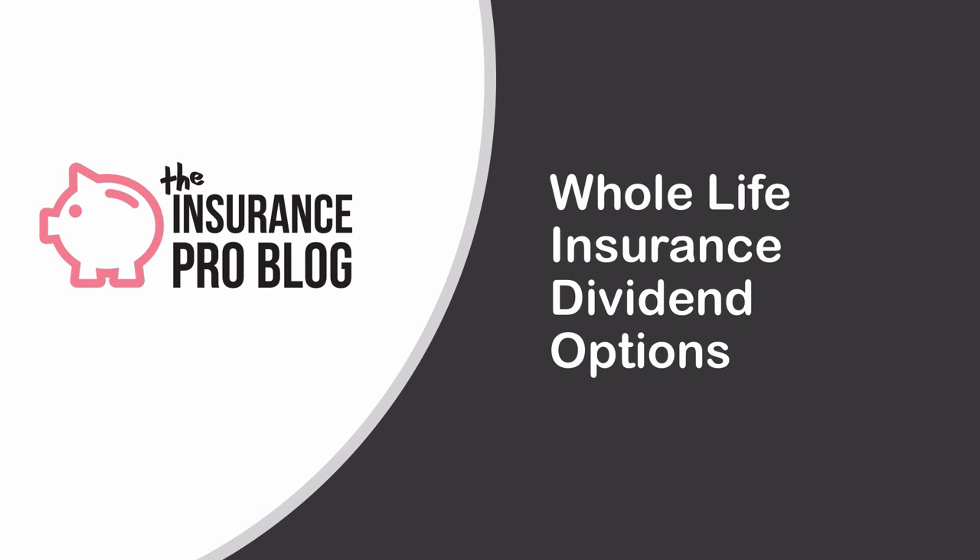I am going to talk about that fifth option as well because it is commonly available, so it may be available on a product that you own or are considering. I will note that there are a few very popular within their specific company dividend options, but I'm not going to discuss them because they are so specific and unique that the probability you would land on buying a policy with that option is not high. I don't want to talk about anything proprietary or exceedingly unique at an individual insurance company, but rather discuss things that are available almost everywhere.